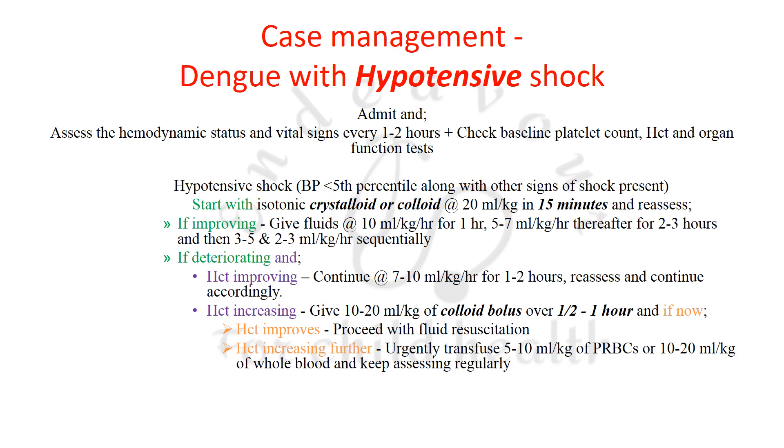For dengue with hypotensive shock, admit the patient, assess hemodynamic status and vital signs, and check baseline platelet count, hematocrit, and organ function tests. Hypotensive shock is defined as blood pressure below the 5th percentile with other signs of shock — the body's compensatory mechanisms have failed to maintain BP.